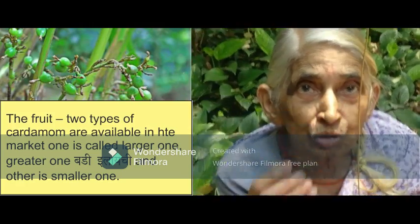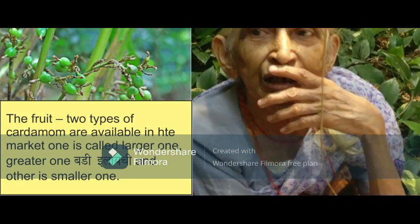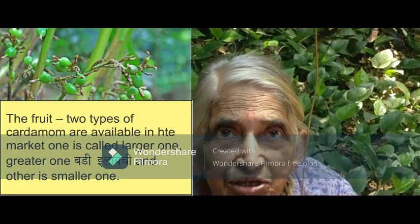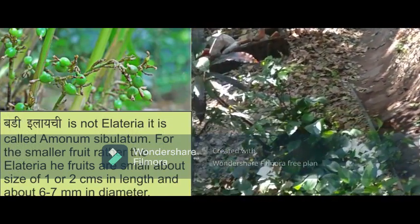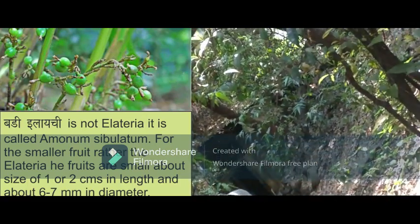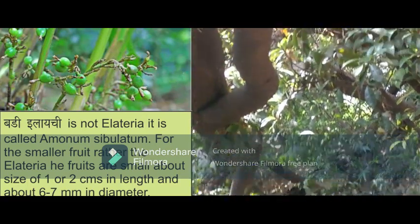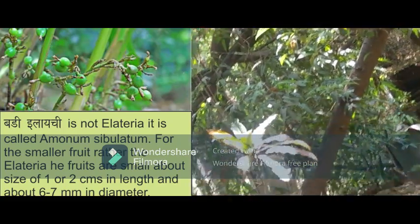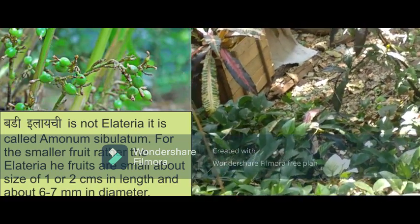Two types of cardamom are available in the market. One is called the larger one, the greater one — Badi Ilaichi — and the other is the smaller one. Badi Ilaichi is not Elettaria; it is called Amomum subulatum. For the smaller fruits of Elettaria, the fruits are small, about one to two centimeters in size and about six to seven millimeters in diameter.